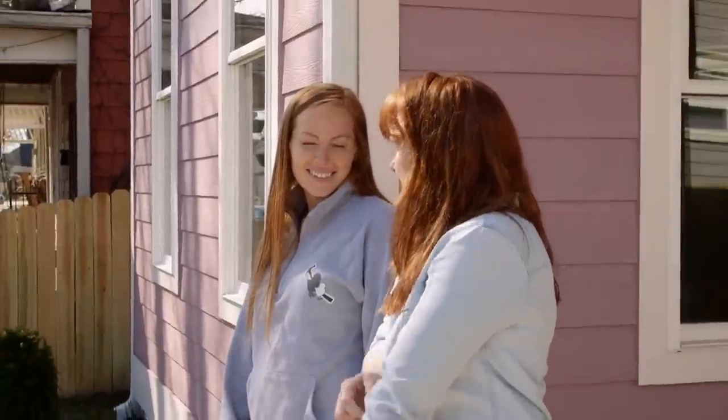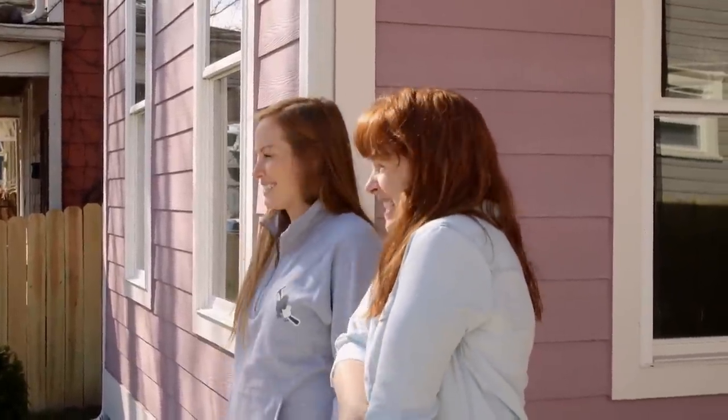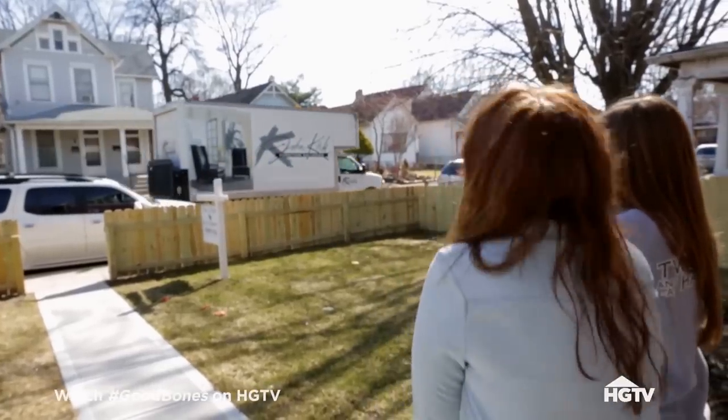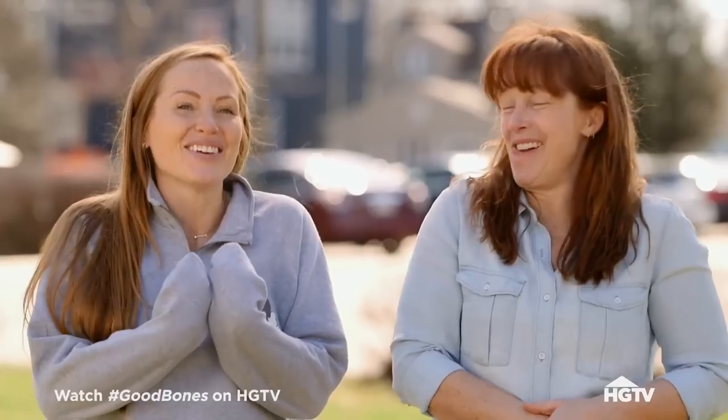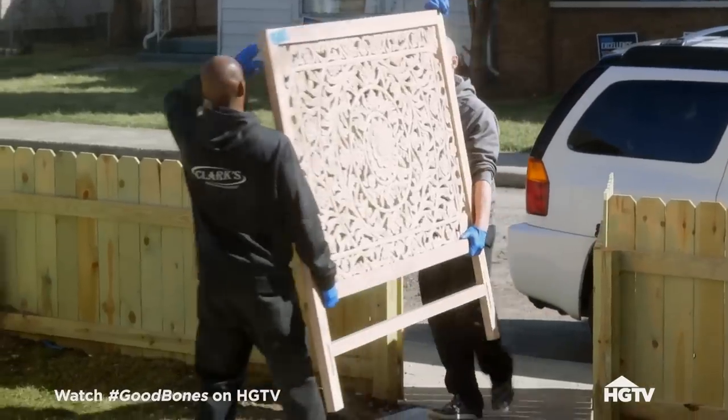You know what I love about wintertime in Indiana? Sometimes it's 60 degrees. Furniture's here! Furniture is here at Olive, which is super exciting, obviously.